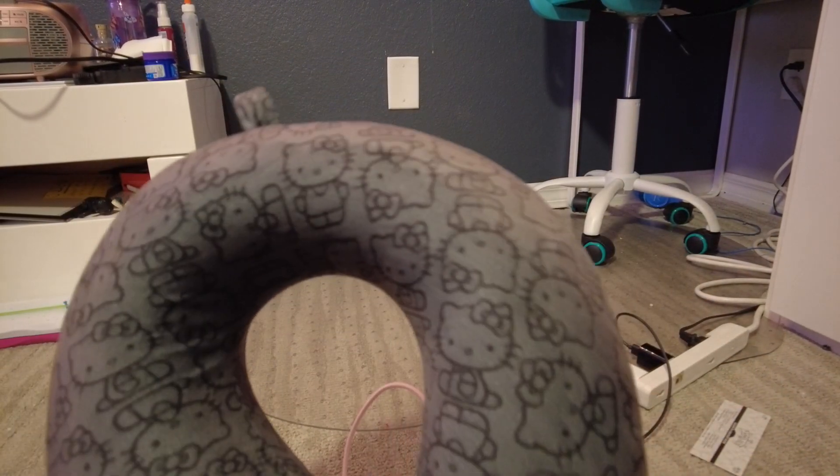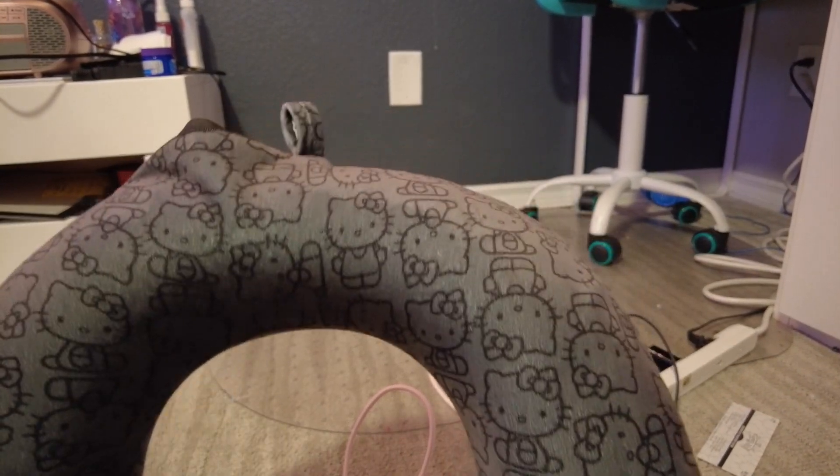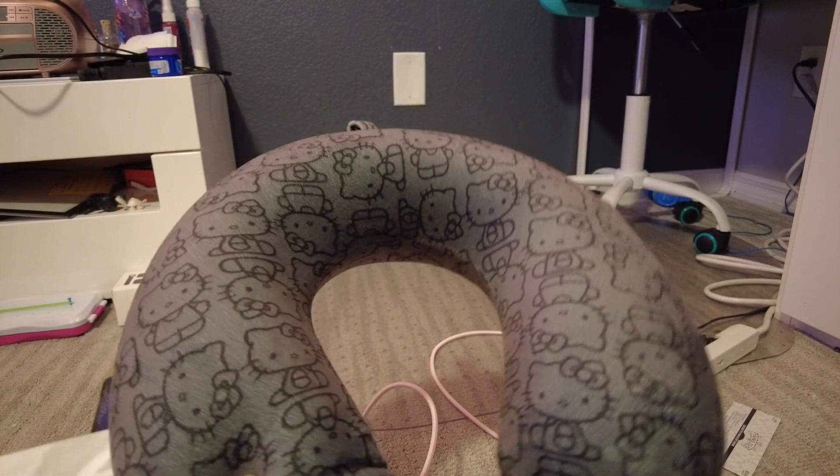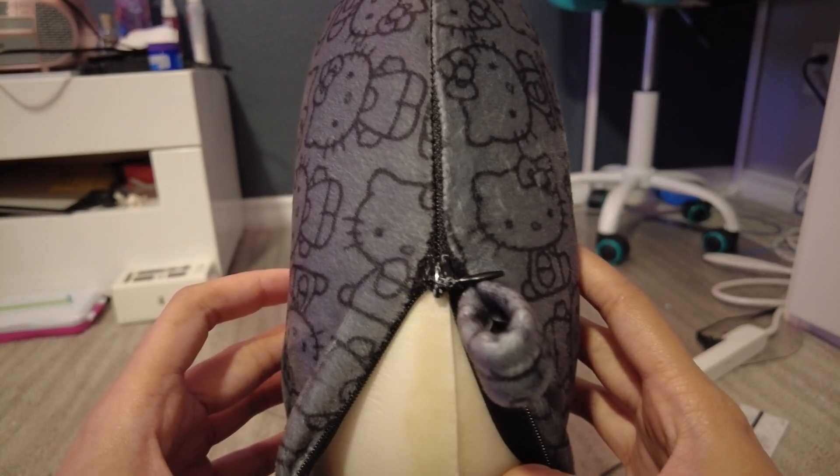Hello guys, welcome back to another gen alpha little sibling mango panda stuff haul review series channel video. This is a Hello Kitty neck pillow — she broke the zipper and everybody collectively made it worse.